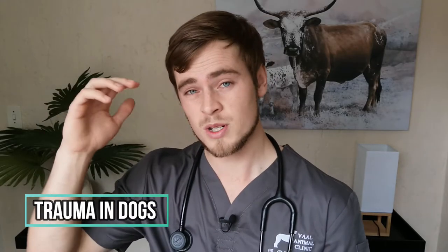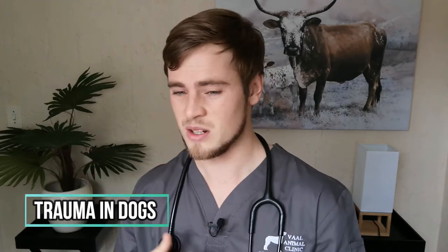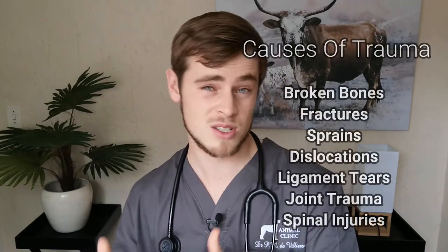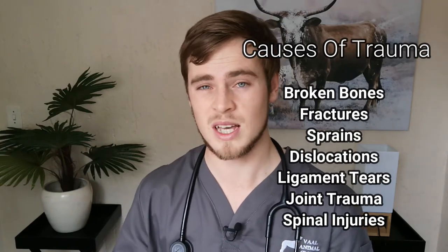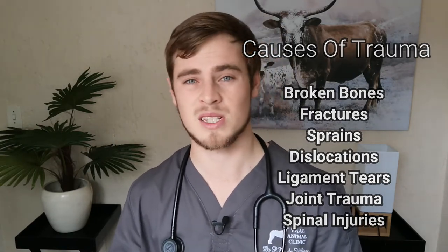Trauma is probably the most common cause of limping in dogs and can range from car accidents to sports injuries that will usually result in broken bones, fractures, dislocations, torn ligaments, and slipped discs. This will be rather acute and you will most of the time notice that the dog cannot put any weight on the affected leg.